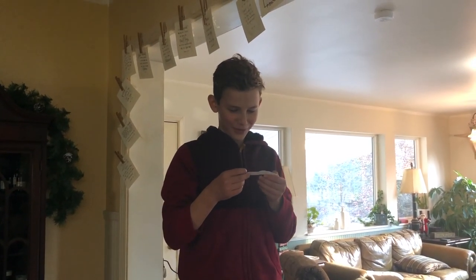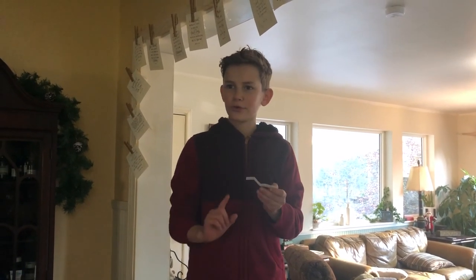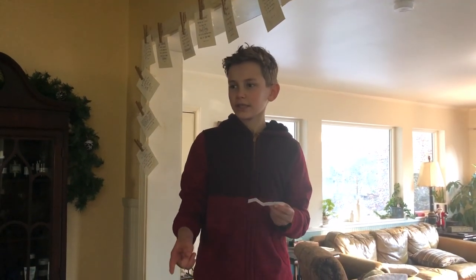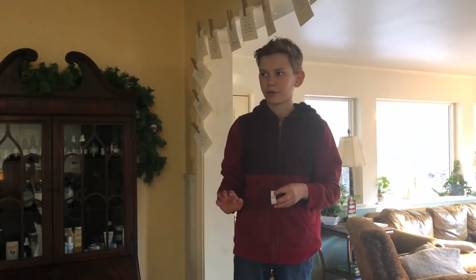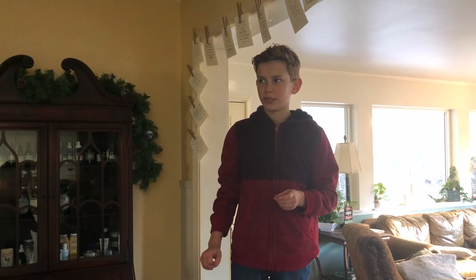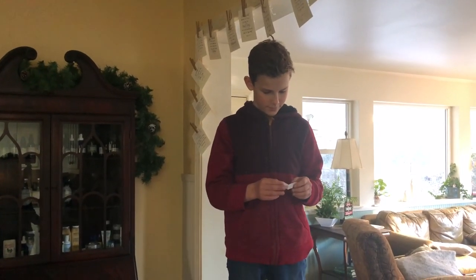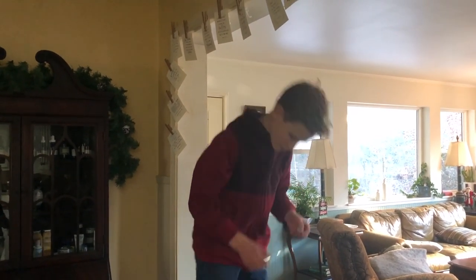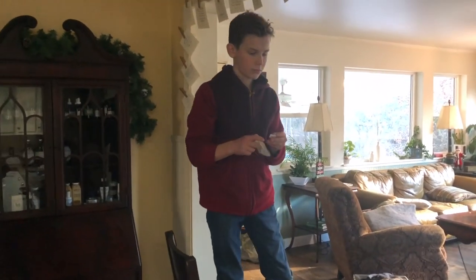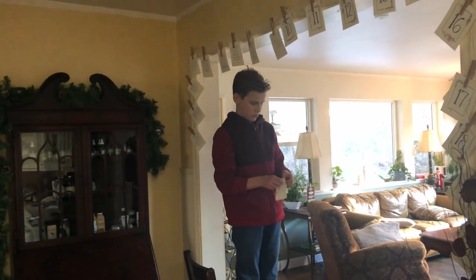Make pinecone bird feeders! I remember these — we did these at the old house. You get the pine cones, cover them in peanut butter, and then dip them in bird seed. That's right. We're going to hang them out back where the bird feeders are, because there have been birds looking for food and they will be so happy if we do that. All right, so let's head out to the back of the property and find some pine cones.